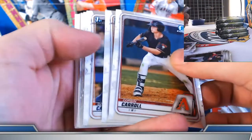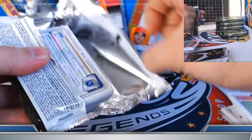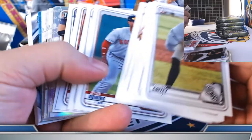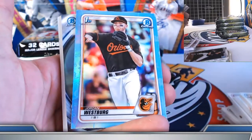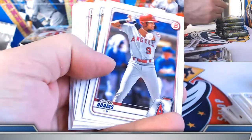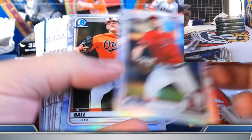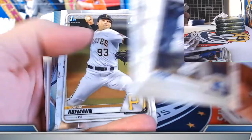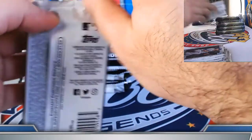Tolentino, Swiney on the refractors. Torkelson, Krull. Trey Cruz, Brett Batty refractors. Brett Mitchell, Karsten Kerstedt chrome. Westburg sky blue refractor. Detmers, DL Hall refractors.